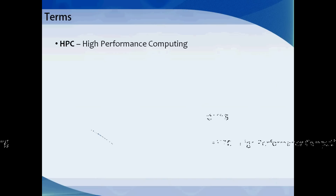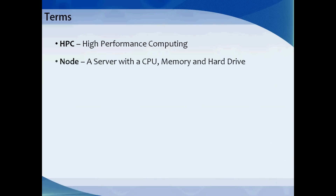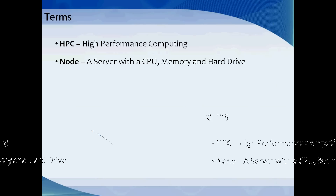Let's first discuss a few terms. HPC stands for High Performance Computing — the use of a large amount of computing resources to complete work quickly and efficiently. A node, in terms of HPC, is simply a server: an individual computing system with a CPU, memory, and a hard drive.